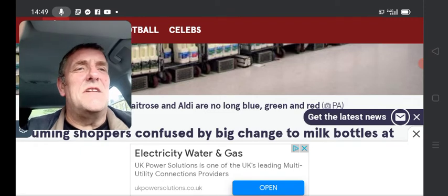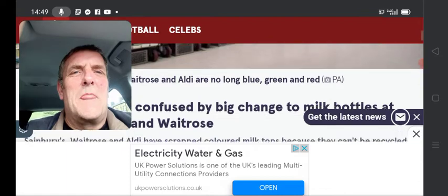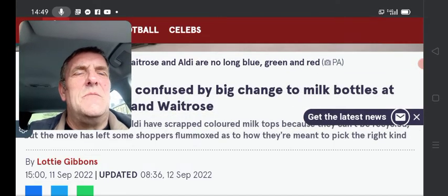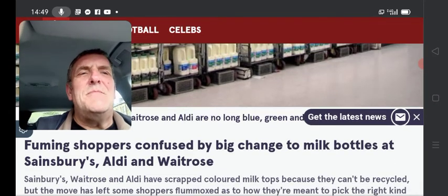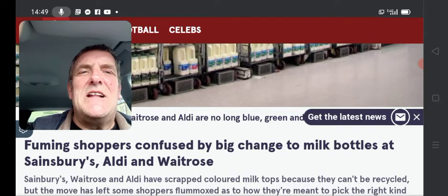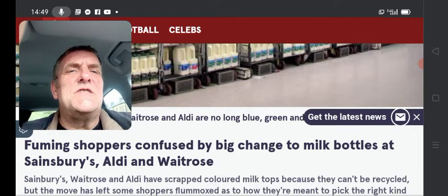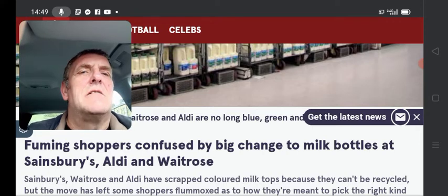Honestly, I'm going to read this to you and you'll think, what on earth is he talking about? Right, let's get rid of this advert first. There we go. Fuming shoppers confused by a big change to milk bottles at Sainsbury's, Aldi and Waitrose. First world problems.